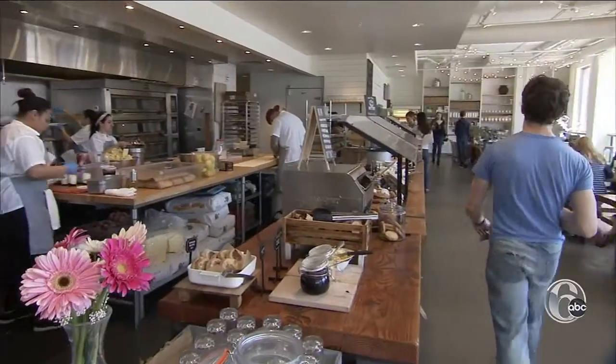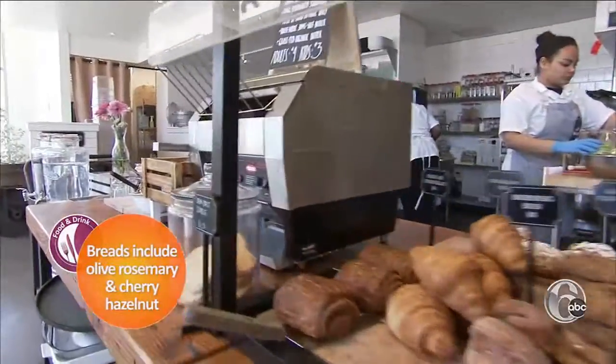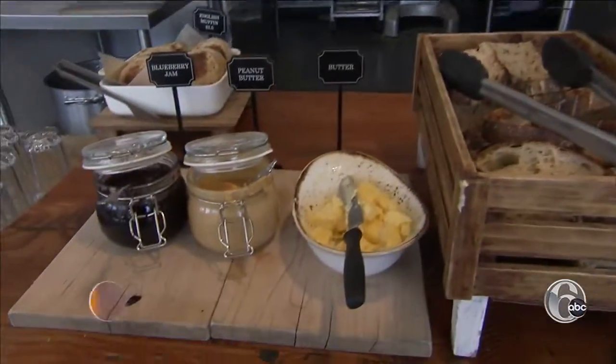It's like you're in someone's home having a potluck. They have soft seating — kind of like a living room idea — and a dining room with wood tables and an open kitchen concept. The last stop on the line: an unlimited toast bar with homemade jams, local butter, homemade peanut butter, and all of their bread.